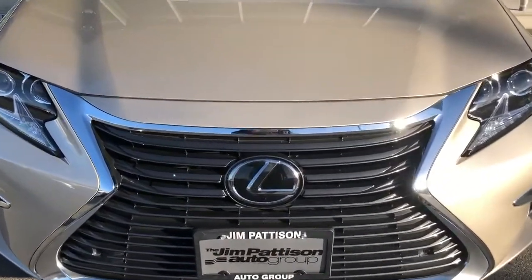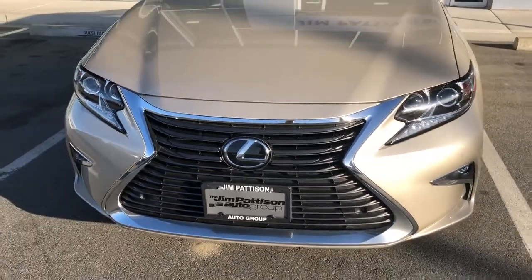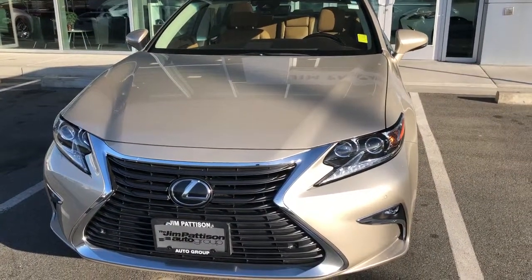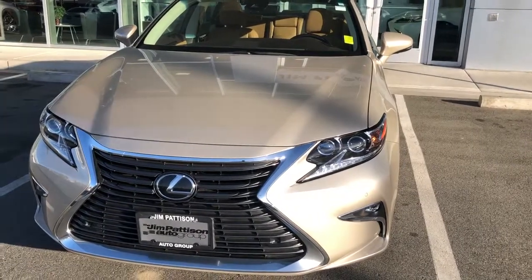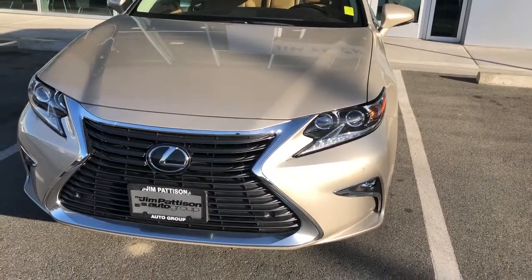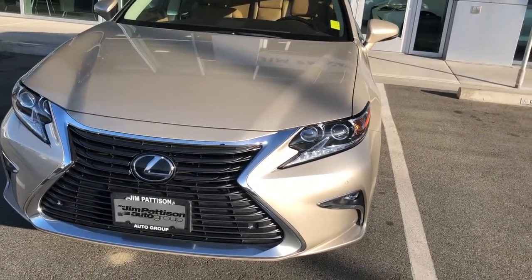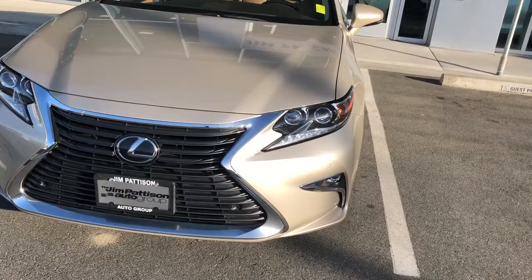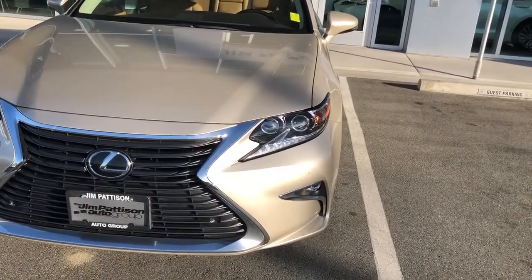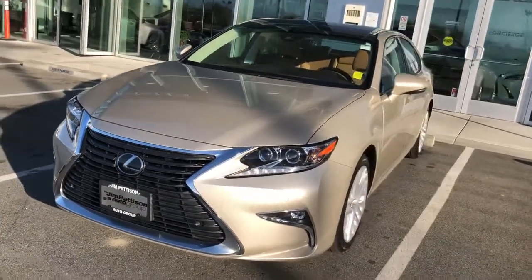Behind the Lexus emblem is your radar cruise control. You can tether to the vehicle in front of you at a distance of 40 meters, 80 meters, and up to 120 meters — so increments of 40 meters. This is great if you're doing a long road trip or on the highway. If the vehicle in front of you slows down, your vehicle will also slow down, keeping the same distance you've set. If they speed up, your vehicle will follow suit as well.